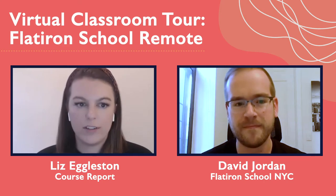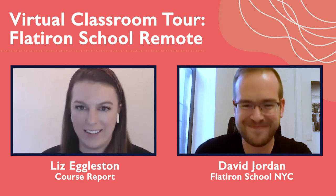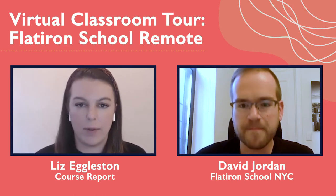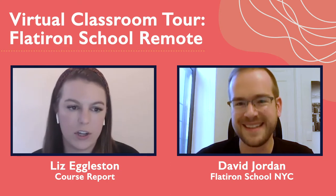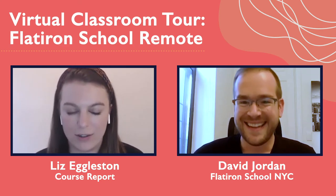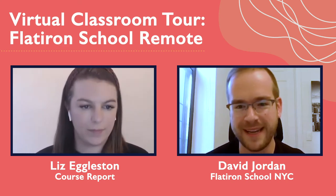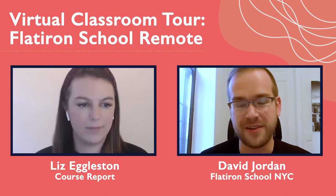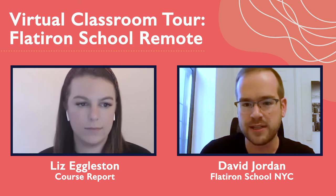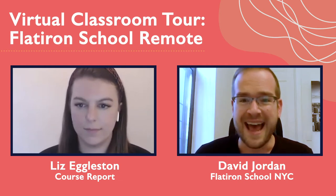If folks want the in-person kind of experience — that synchronous learning experience where you're waking up at 9 a.m., signing on, and leaving the classroom in the evening — they would choose this campus option, as opposed to the asynchronous online option. So what does a student's day look like? Similar to what it would look like reporting to our campus on 11 Broadway in lower Manhattan, they have a standup with their cohort at 9 a.m., learn what the objectives are for the day, what types of lectures they'll be attending, group work, pair programming — a whole suite of potential activities to move through that day's objectives.